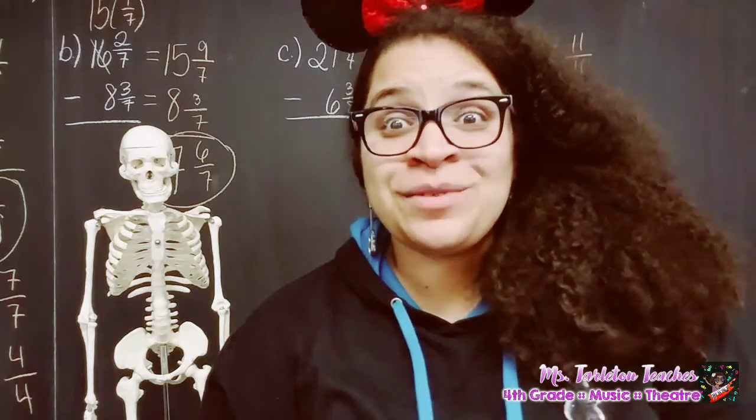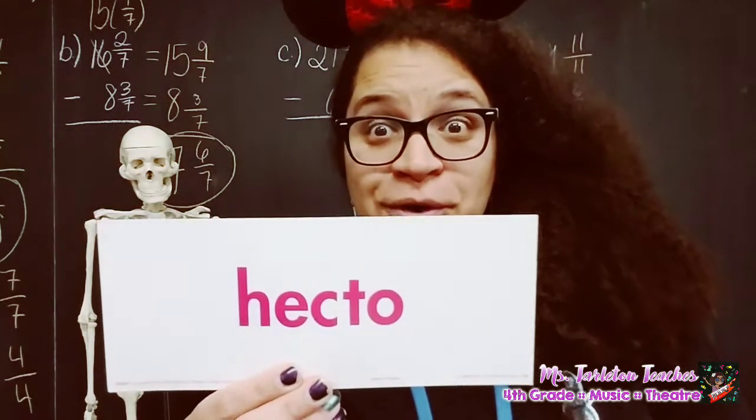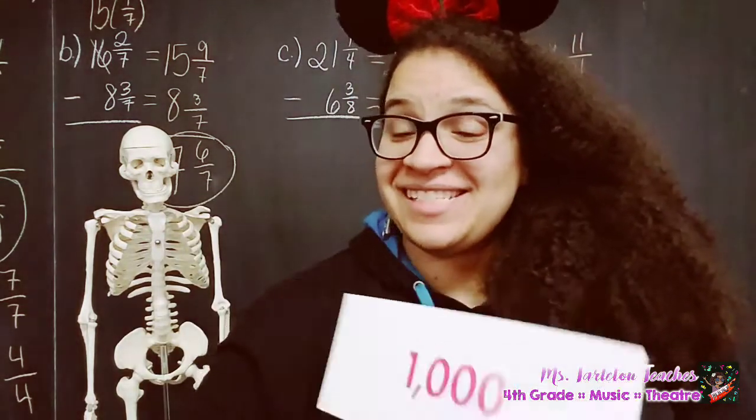All right, here we go. We're going into the whole numbers now. Deca — how many years in a decade? Ten. Hecto: one hundred. Kilo: one thousand.